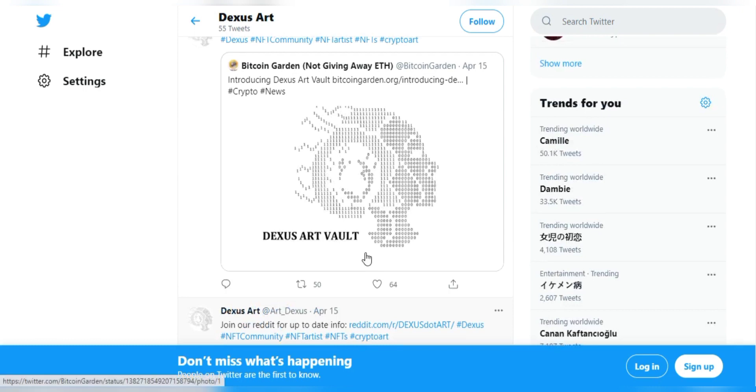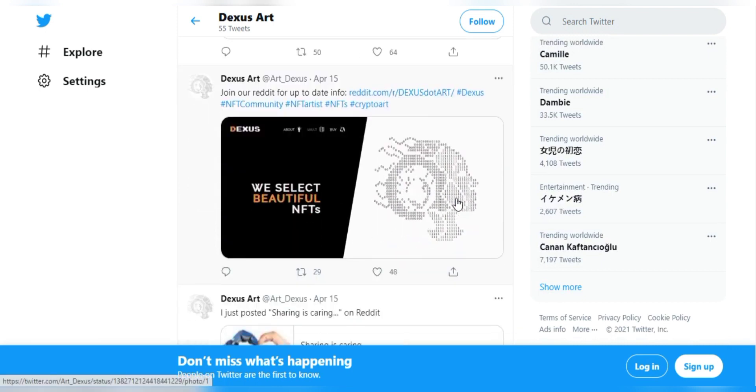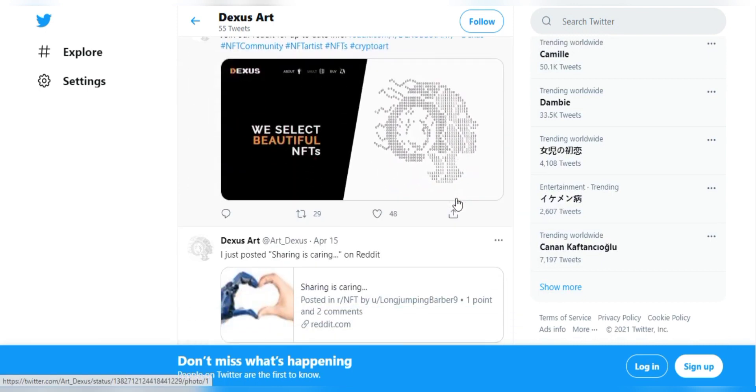Dexas Art is going to leverage this specific opportunity for the artist community with NFT token certifications. However, the data links that point to details like where the art is stored can be specified, and ownership of an NFT does not inherently grant copyright to whatever digital asset the token represents.